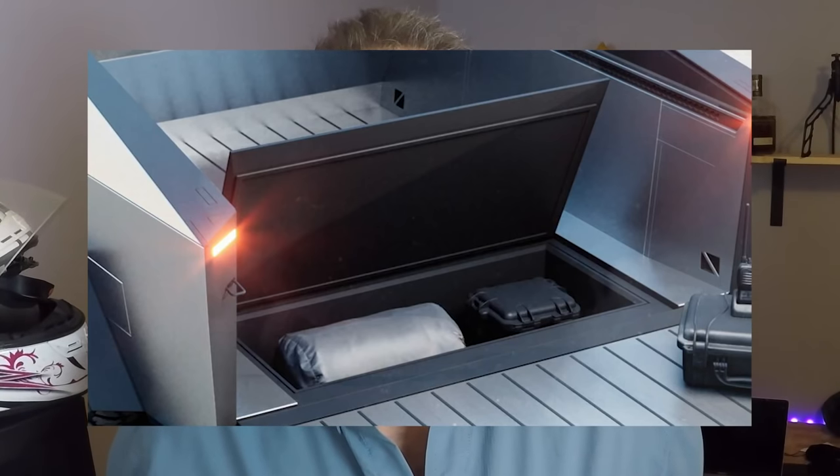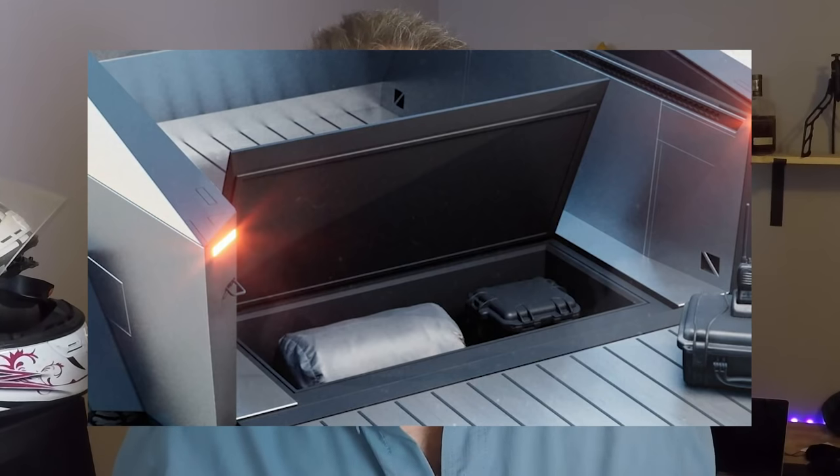Feature number four: secret storage compartments. It's got storage compartments under the bed and in those side sail areas. Storage compartments are really nice for four reasons: first, it makes clever use of space that would otherwise be wasted; second, it gives you extra security for high-value items you want to keep out of visibility; third, it gives you a place to put all the little things like cargo straps, bungee cords, and important tools in an out-of-the-way place. And lastly — secret storage compartments are just cool.